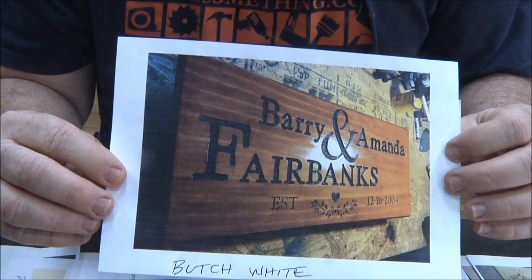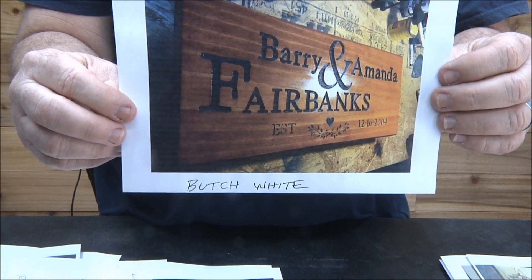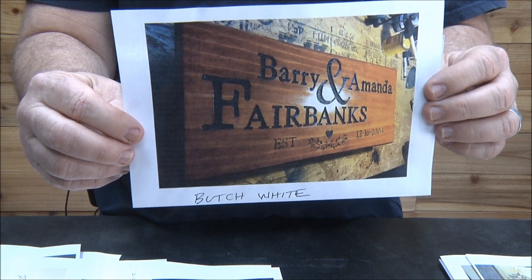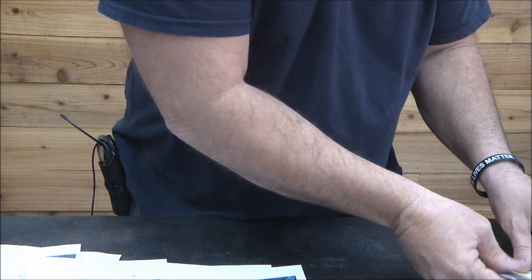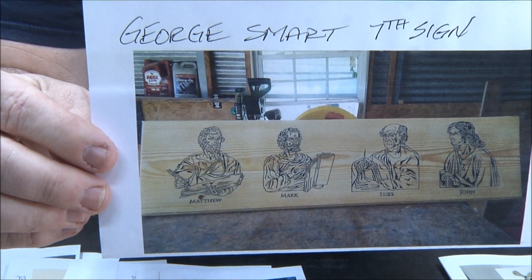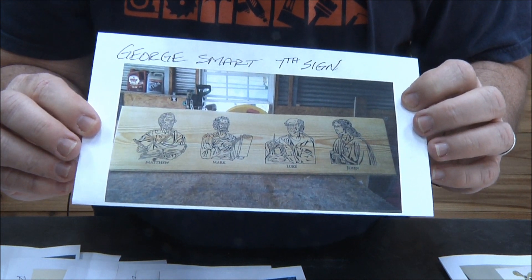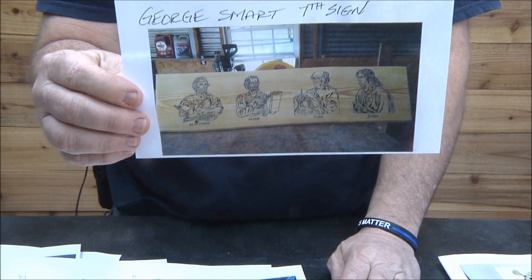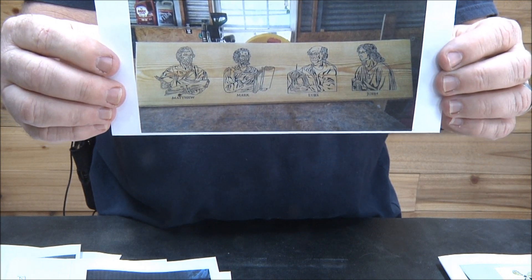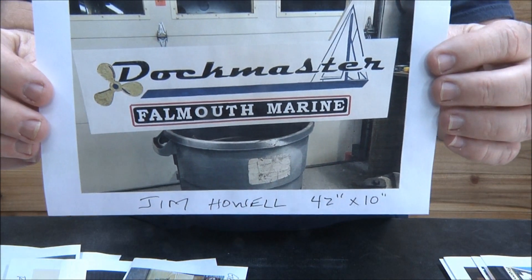Butch White — check that out, love it. That almost looks like gun stock color — looks like pine with gun stock stain. Great job Butch, love it. George Smart — his seventh sign ever. Check out the detail on that, that is so cool. Seventh sign ever — another great niche. Think about where you're at and what people might want around you. Terrific job George, especially for just starting out. Jim Howell — big one, 42 by 10.